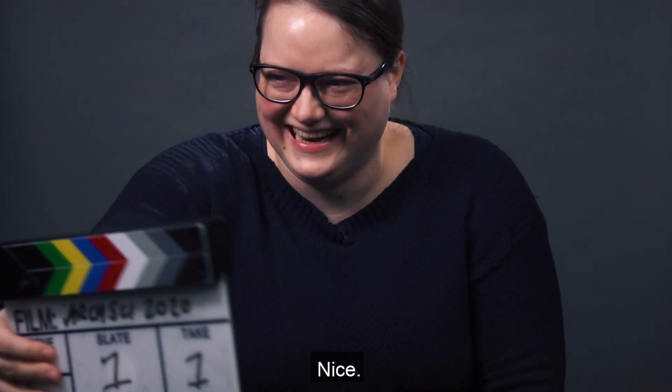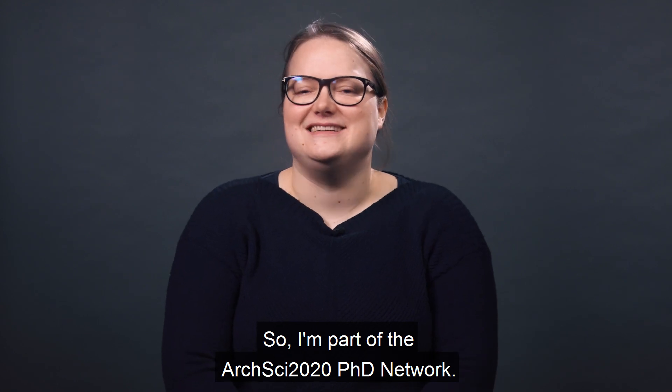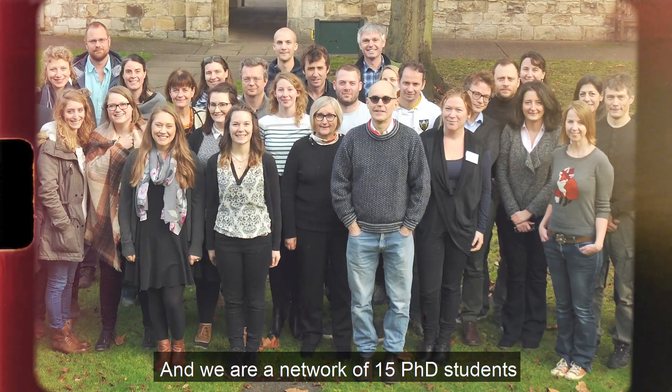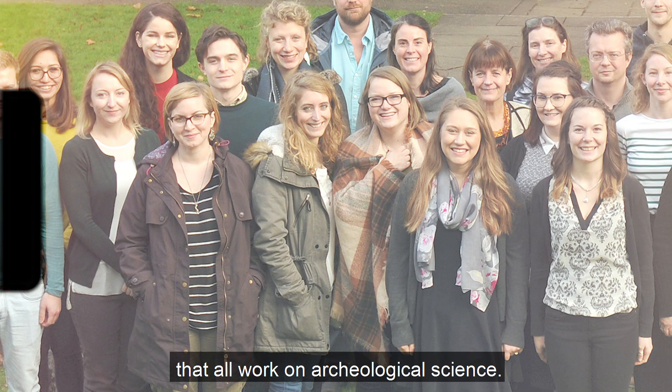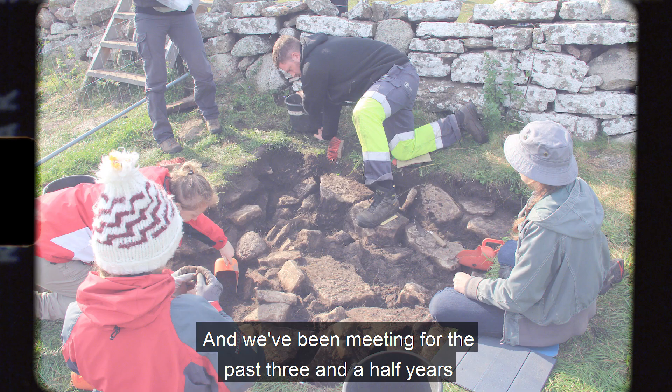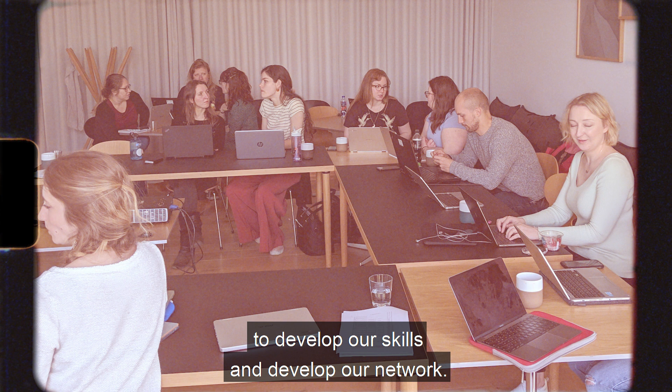I'm Anne-Kathrine and I'm a PhD student at the University of York and at the University of Copenhagen. I'm part of the ArcSight 2020 PhD network, a network of 15 PhD students that all work on archaeological science. We've been meeting for the past three and a half years to develop our skills and our network.